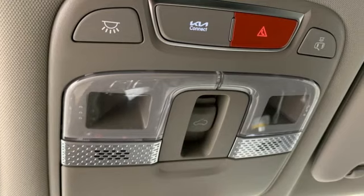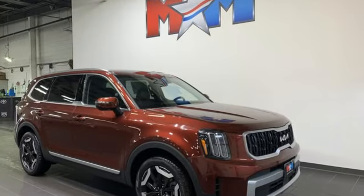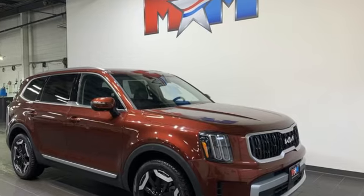Kia. Dependable today and way, way down the road. You need to drive it to believe it. See it for yourself today.